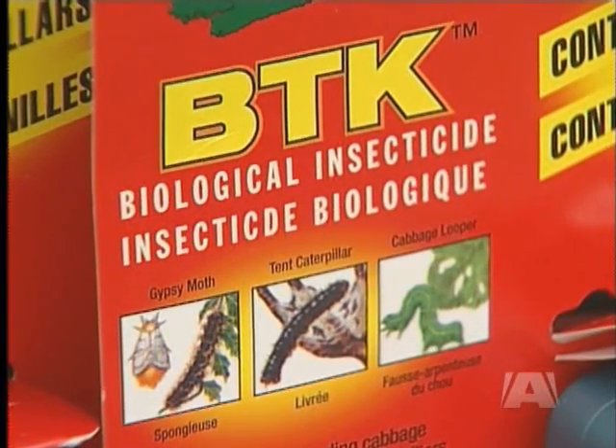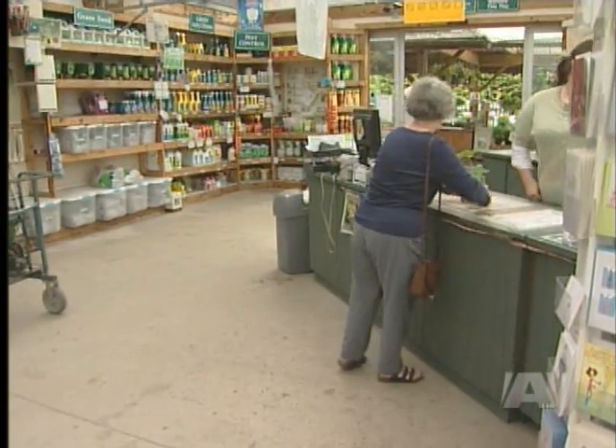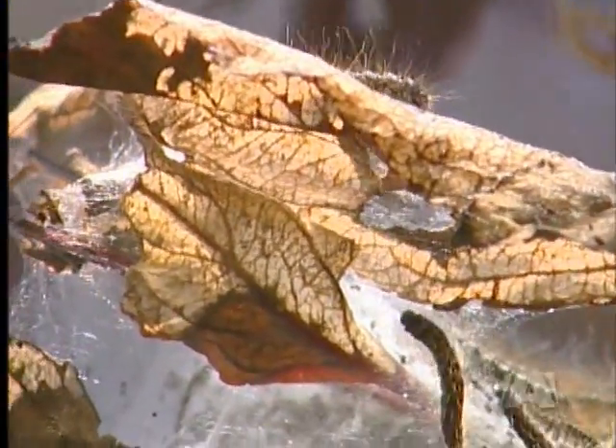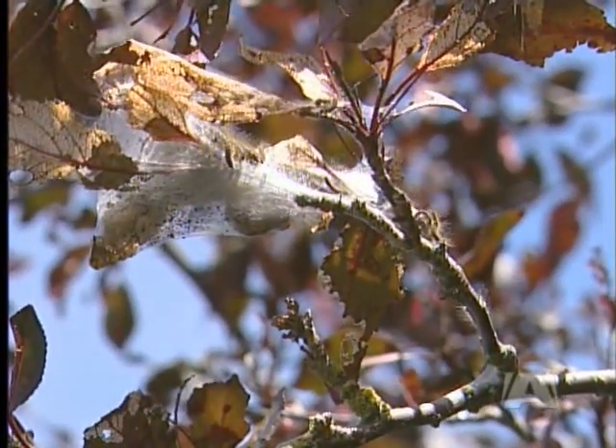The provincial government says BTK has no known toxic effects on humans or any other animal. BTK is a hot seller at GardenWorks right now. You don't have to get it directly on the caterpillar — if you get it on the tree and they eat the leaf, you'll get them. However, BTK is non-selective, so people who like butterflies may be disappointed, as they'll lose everything.